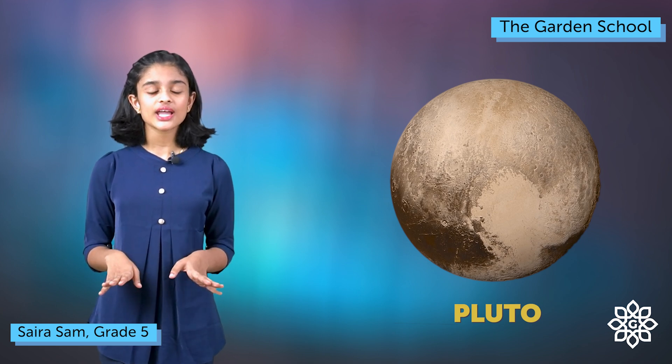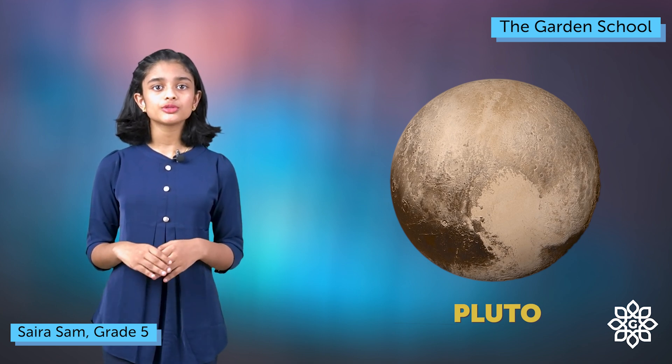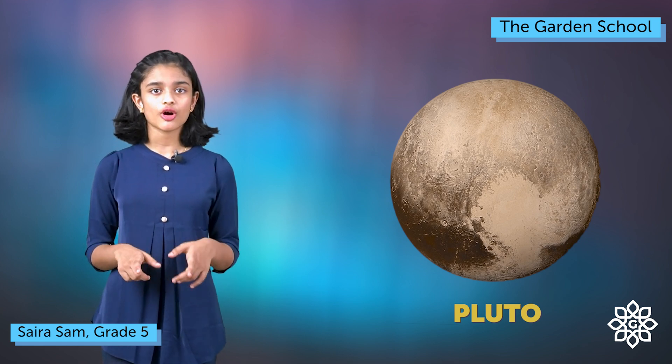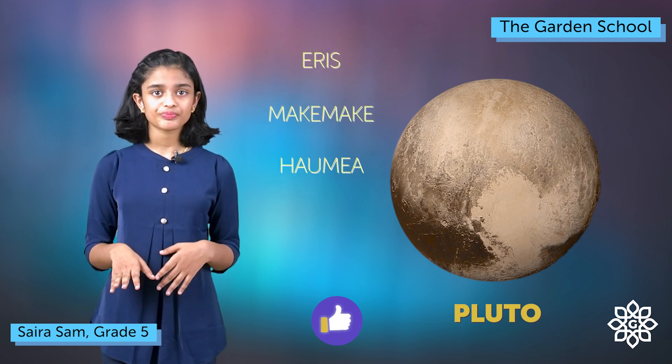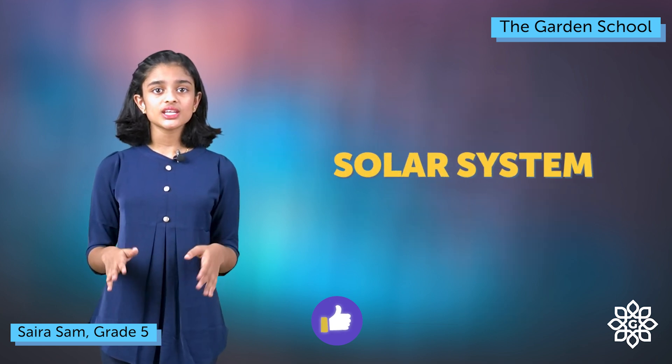Did you know that before, our solar system had nine planets, but now Pluto is not considered a planet — it is a dwarf planet. Some other dwarf planets are Ares, Makemake, Humea, etc. There are even more mysteries in our solar system.